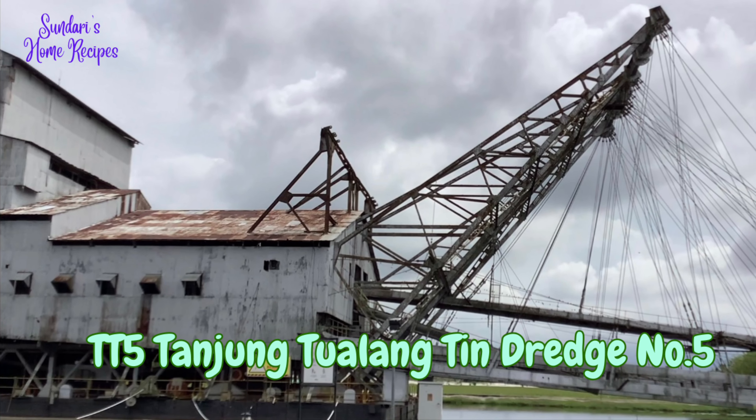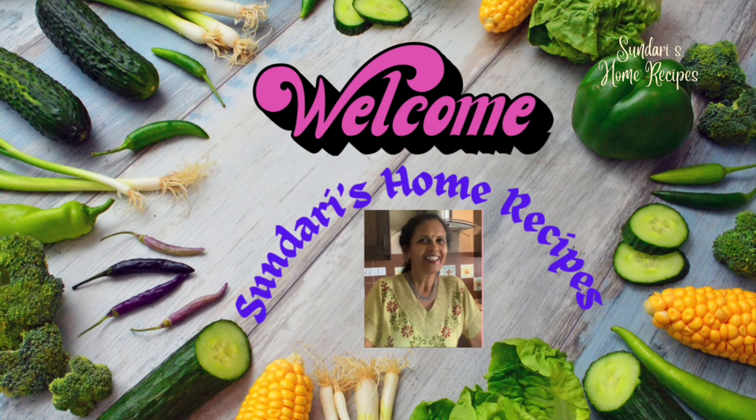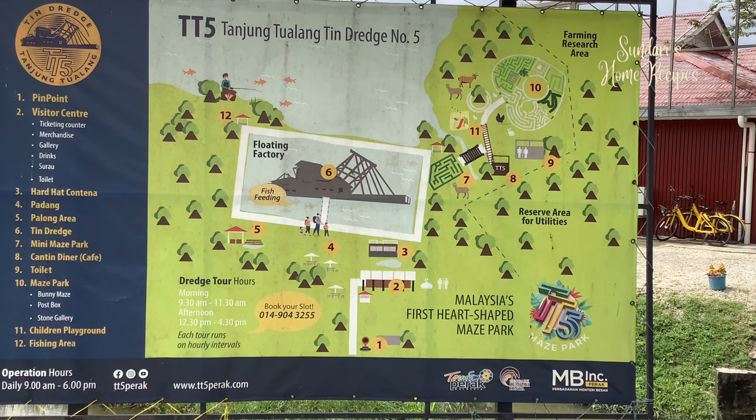Hi everyone, welcome back to my channel. Today it is a travel vlog on a tin mine dredge, and Mr. Vishwa will be presenting. This is Tanjung Tualang Number Five tin dredge, otherwise known as TT5.